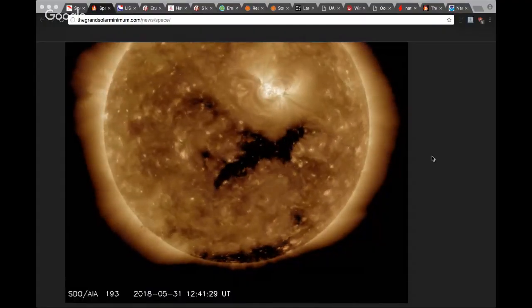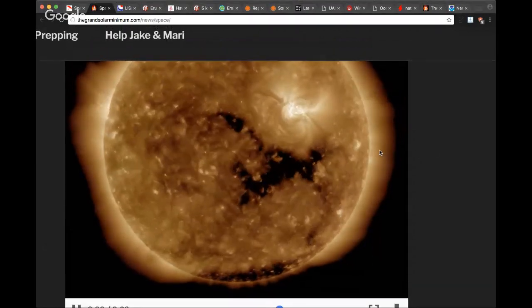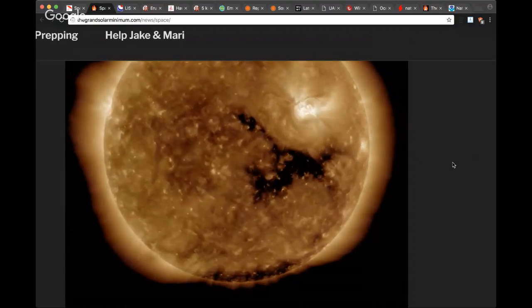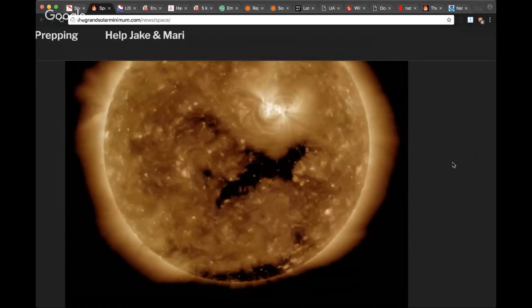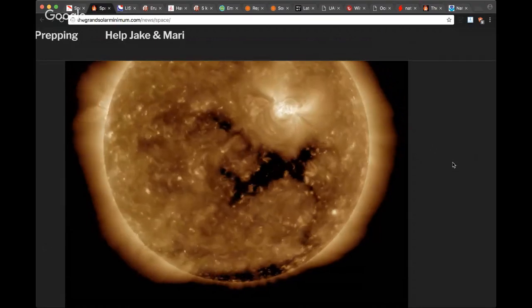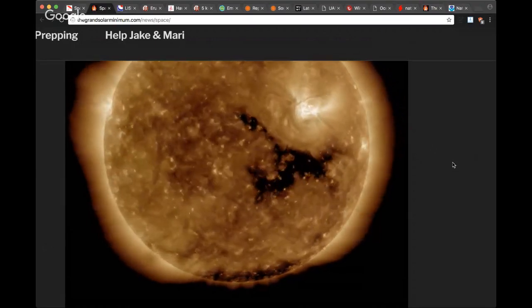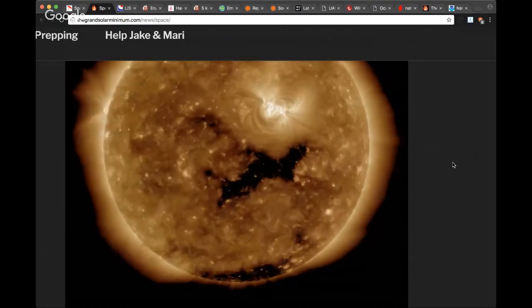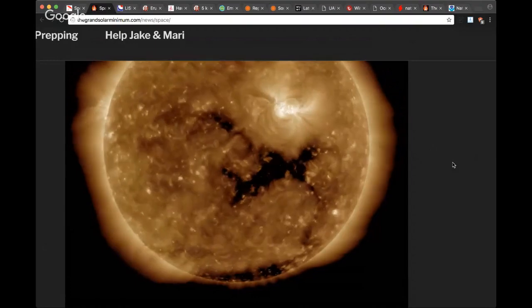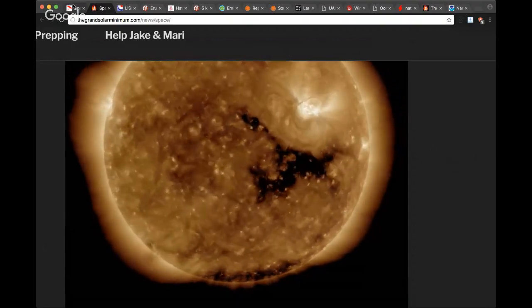Welcome back to the Grand Solar Minimum channel. Today is June 1st, 2018 — our end of the week broadcast where we bring in our special guest Henrik, the Danish GSM channel. How are you doing tonight, Henrik? I'm doing very good, thank you. We're glad you joined us again for this fun-filled Friday.